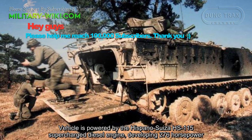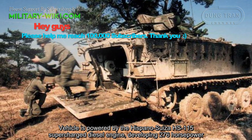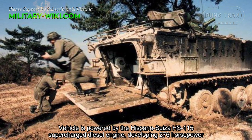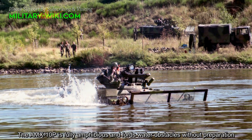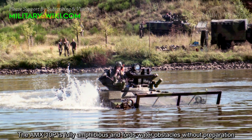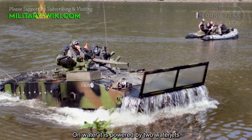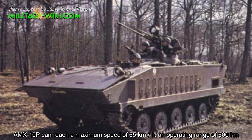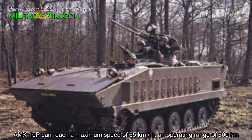The vehicle is powered by the Hispano-Suiza HS-115 diesel engine, developing 276 horsepower. The AMX-10P is fully amphibious and can cross water obstacles without preparation. On water, it is powered by two waterjets. The AMX-10P can reach a maximum speed of 65 km/h and has an operating range of 600 km.